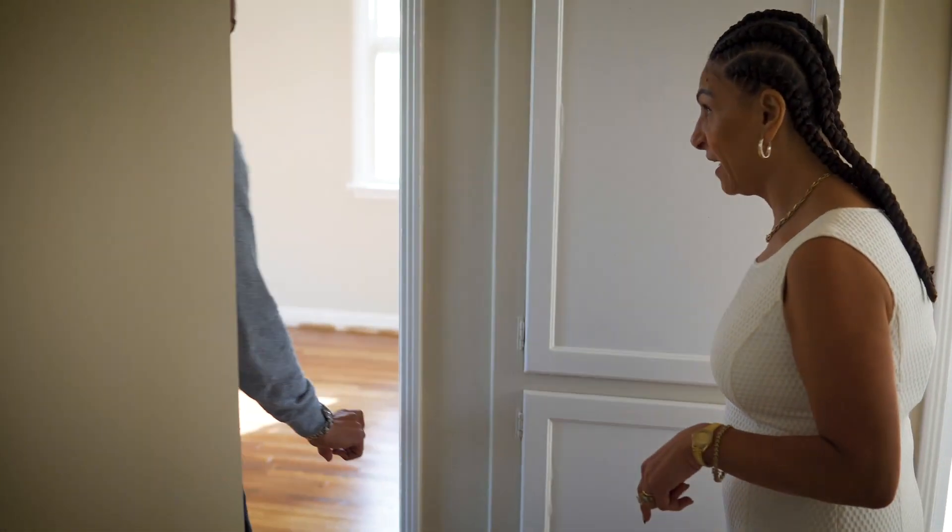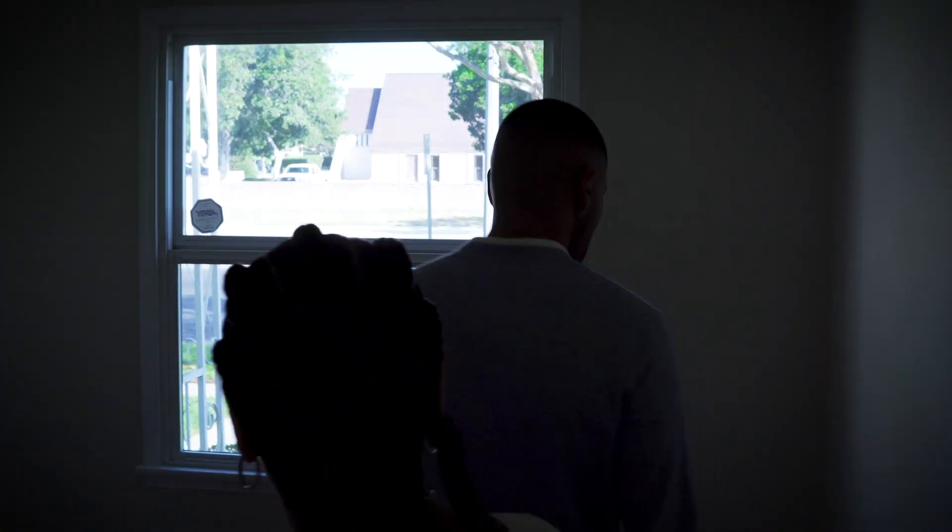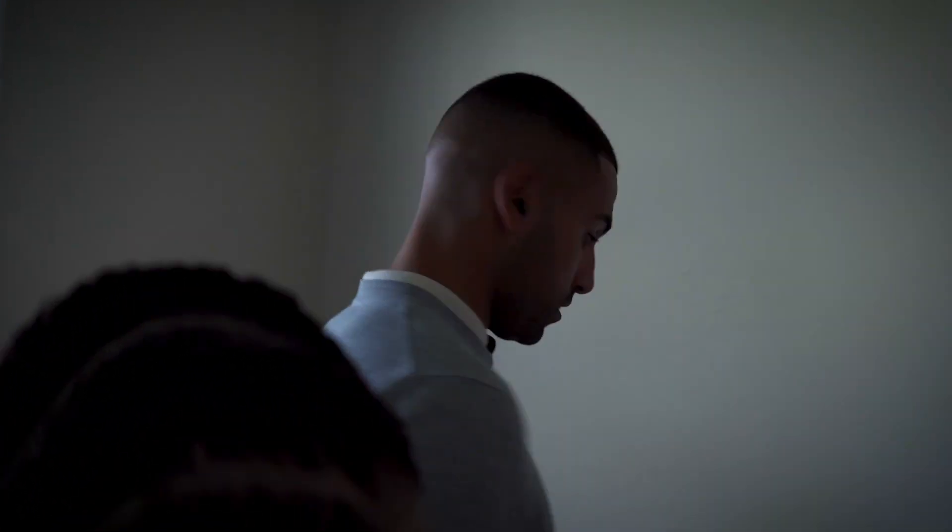He'll put a new baseboard on. Same thing in these bedrooms — you see this gap at the bottom. But the paint color turned out nice. Once a couple more coats are on the floor, it'll really pop.